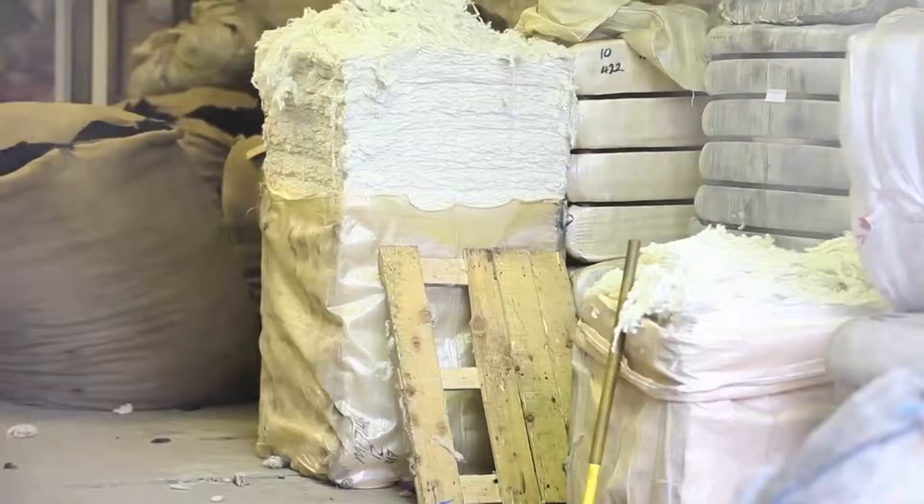Basically, I pick whatever inspires me that's 100% natural, and then I begin testing the yarns at the factory, trying out different stitches and patterns until we achieve fabrics that we're really happy with and want to put into garments.